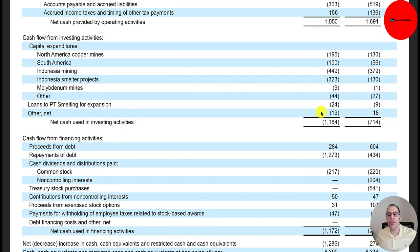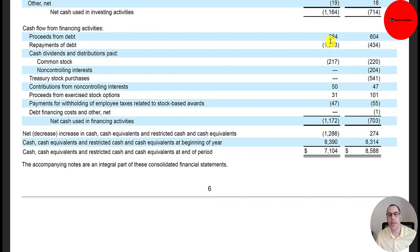In the investing section, they had a cash outflow of $1.2 billion — mainly from CapEx: North America Mines $200 million, South America $100 million, Indonesia $449 million, Indonesia Smelter Projects $300 million, Molybdenum $9 million, and other $44 million. They paid back $24 million of loans and had an outflow of $19 million of other, getting to $1.2 billion. In the financing section covering equity, debt, and dividends, they received $284 million of debt, paid back $1.3 billion of debt, and paid $217 million of dividends. Last year, they had a cash outflow of $700 million and bought back $541 million of stock — this year they didn't buy back any.